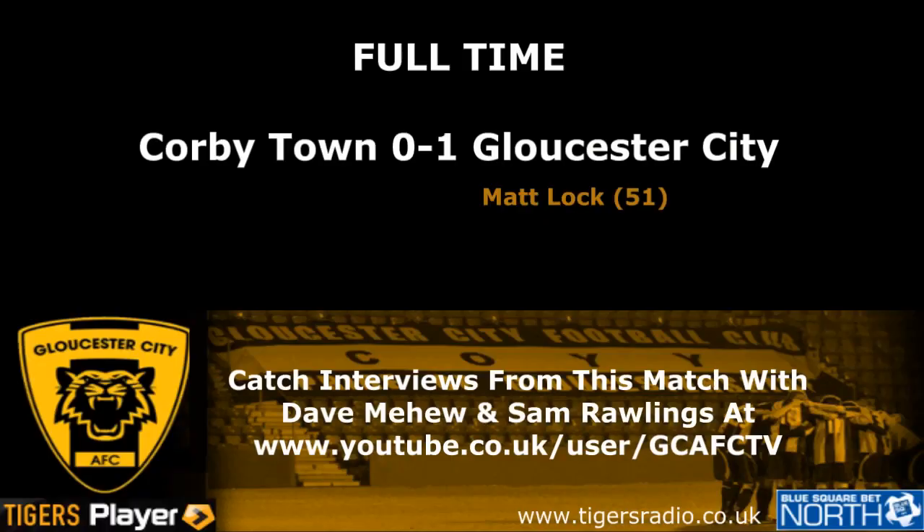It's keeping time here then at Steel Park. Gloucester City have pretty much secured Blue Square North football for another season. It's finished: Corby 1, Gloucester City 1 - wait, Corby 0, Gloucester City 1.